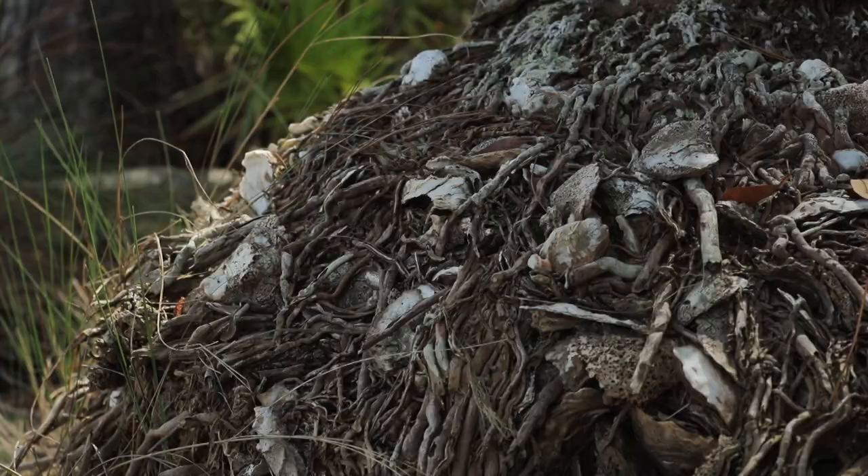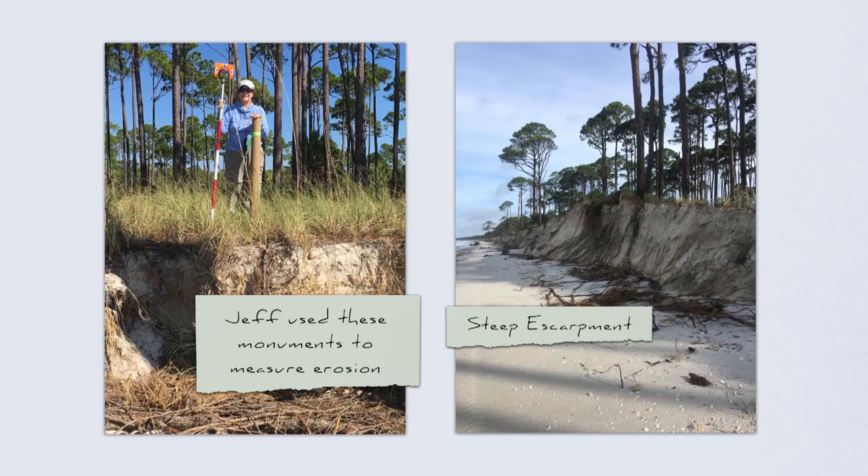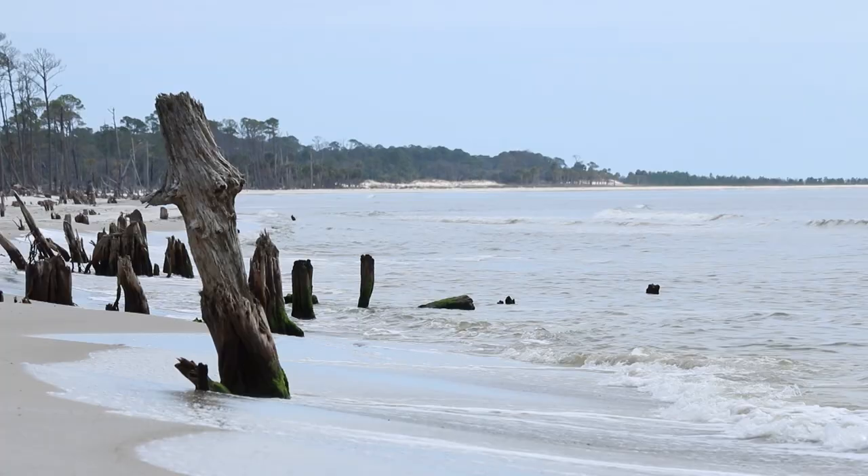Before Hurricane Michael, Jeff had been measuring shoreline retreat on the island. When measuring before Hurricane Michael, he saw gradual erosion, big steep scarps, and the measurable movement of the shoreline from year to year. But after Hurricane Michael, all the monuments he'd put in were washed away. He can still find those places on the beach, but a lot of times what used to be at the top of a dune or behind a dune is now in the surf.